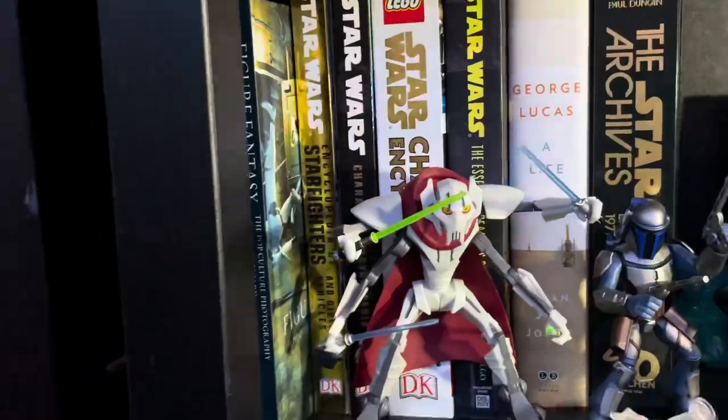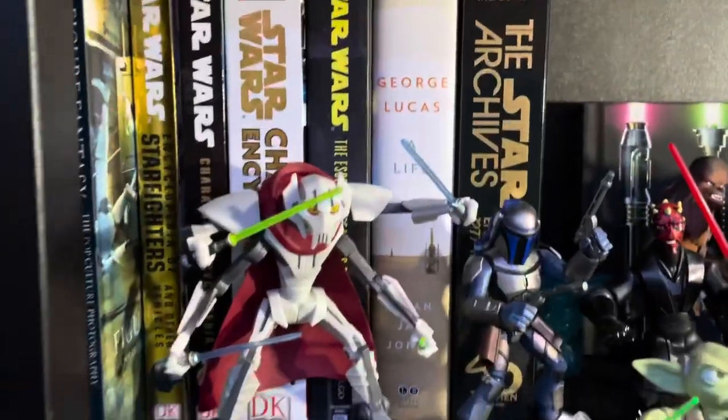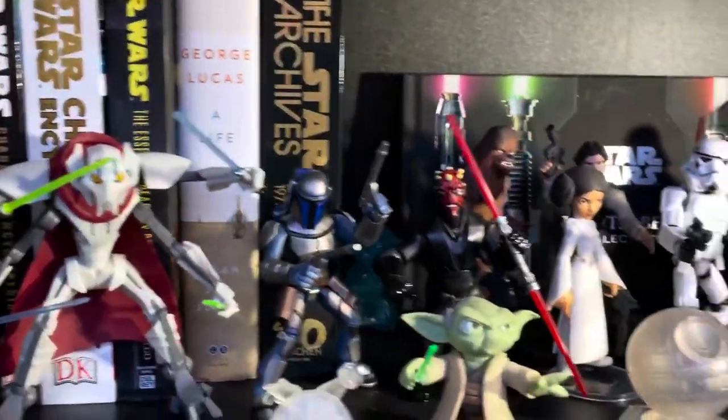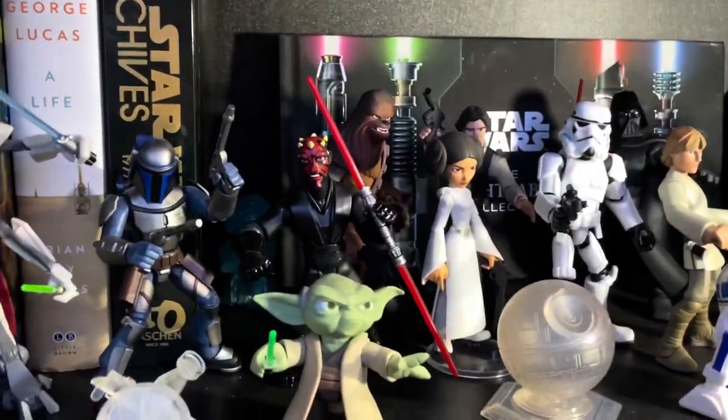Then I have some more books up here — some more encyclopedias. I got a George Lucas book there, and I actually got this for Christmas from my wife: The Archives of Star Wars Empire Strikes Back. That's a really cool book, as well as that lightsaber collection one. I thought it was kind of a cool piece to keep in the background there.